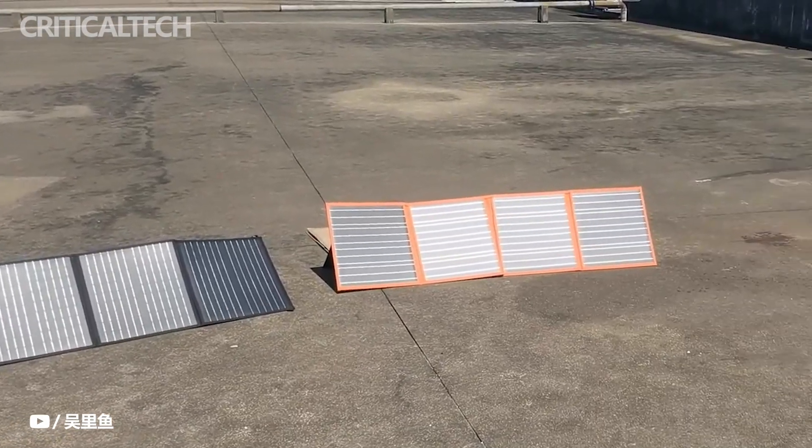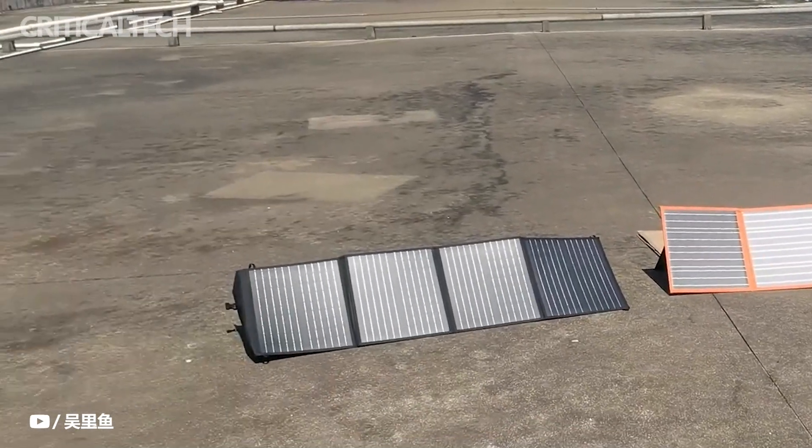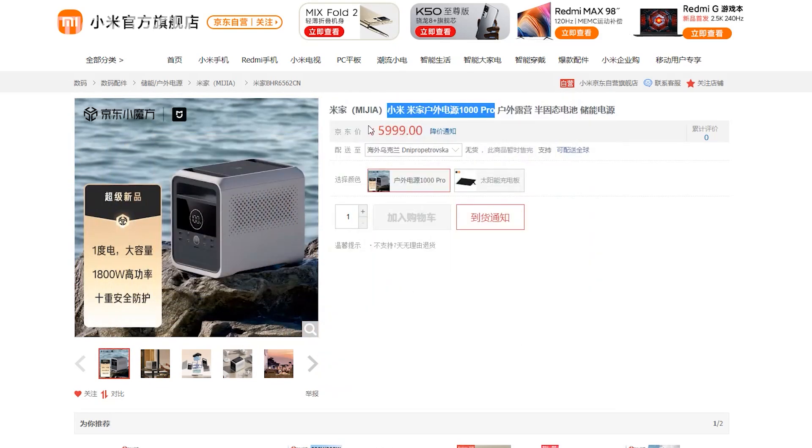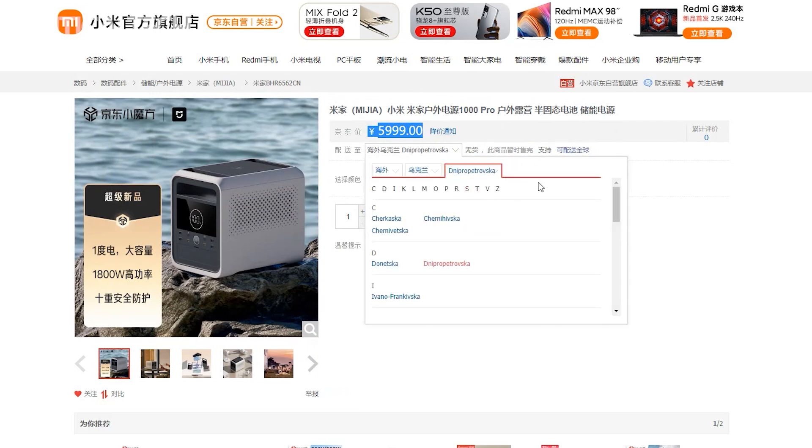Xiaomi has launched its first outdoor power supply, the Mijia Outdoor Power Supply 1000 Pro. This new product from Xiaomi will compete with other big brands like Anker. Here we tell you in detail about the features, specifications, and price of this outdoor power supply.